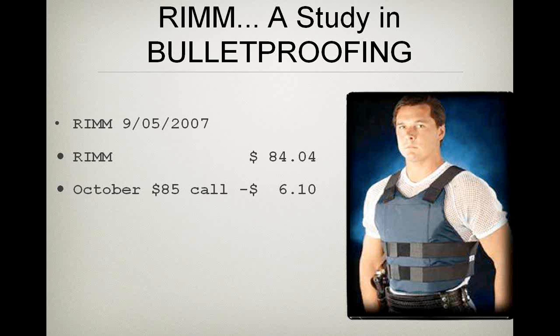Selling at-the-money also gives a slightly better probability than selling a far out-of-the-money call. When you do an income method — and I consider selling a call an income method because it's done for a credit — you reduce the cost basis. So your cost basis on your stock would be 77.94, and if the stock goes up you deliver it at 85, making a profit — the difference.